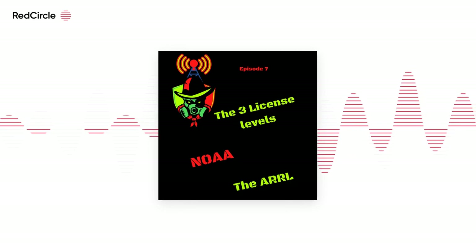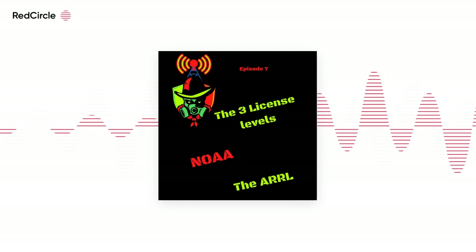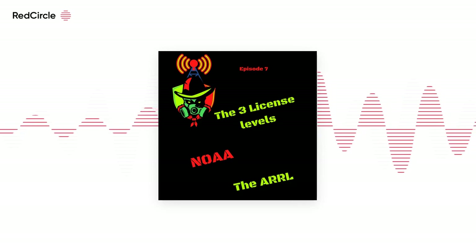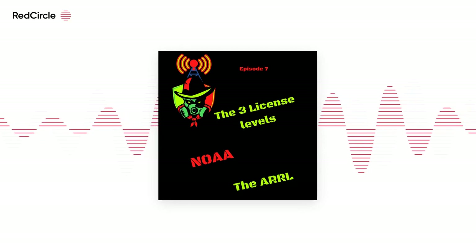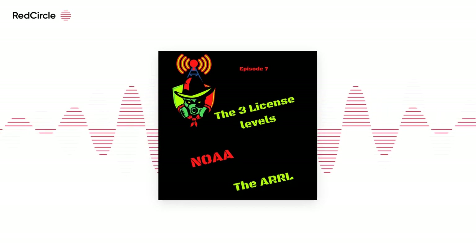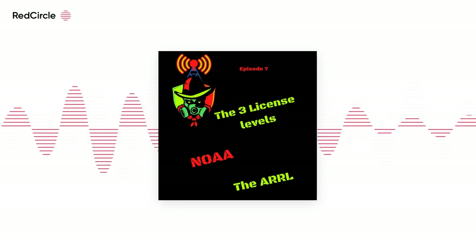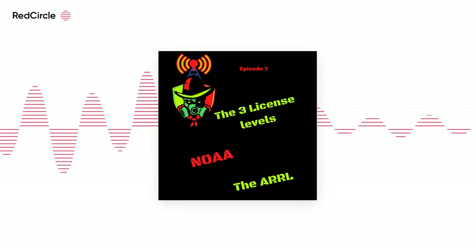Since I'm talking to potential new amateur radio ops, I'm just going to stick with the current license levels. The technician license: the privileges for a technician class operator license include operating an amateur station that may transmit on channels of any of the 17 frequency bands above 50 MHz with up to 1,500 watts of power.